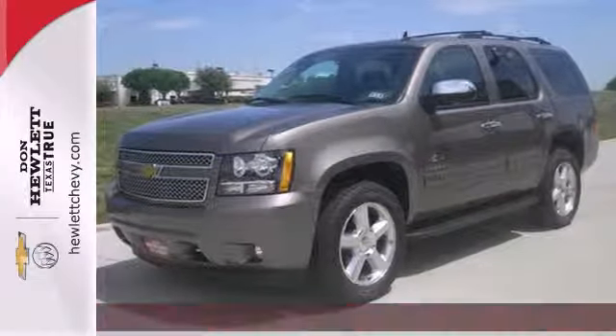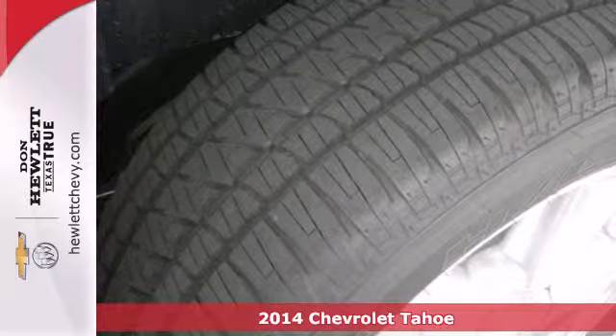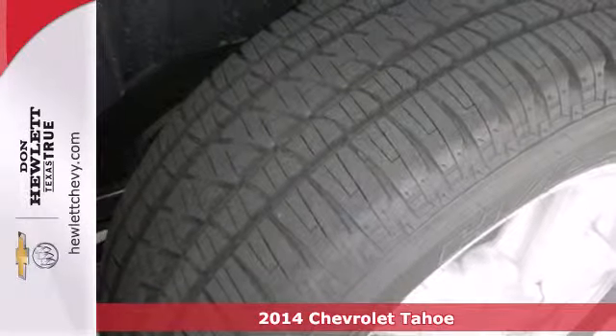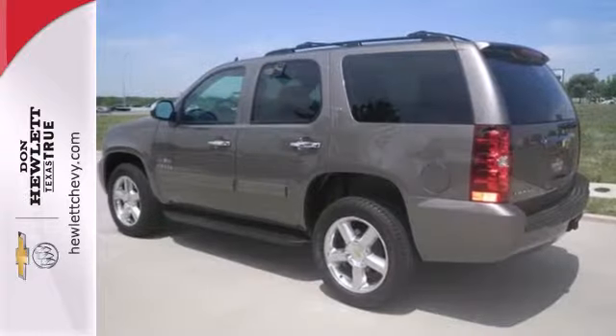It's a 2014 Chevrolet Tahoe. It's not just brute strength — it's also smart efficiency, with active fuel management technology helping to deliver better fuel economy than any of its competitors.